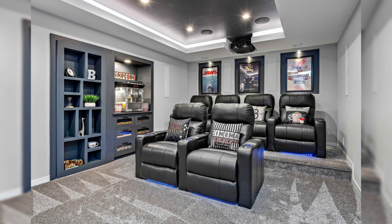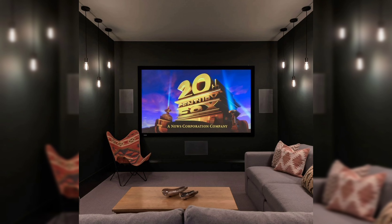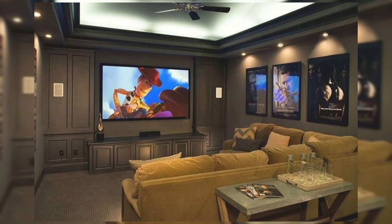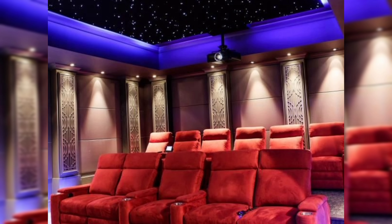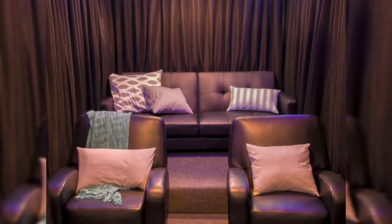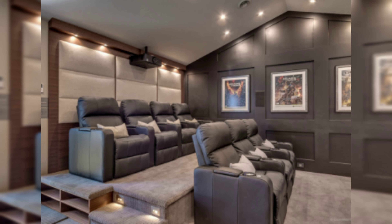First, pick a theme that represents your preferences and sense of style. Make the most of the space in your theater by choosing the appropriate seating arrangement and organized layout.